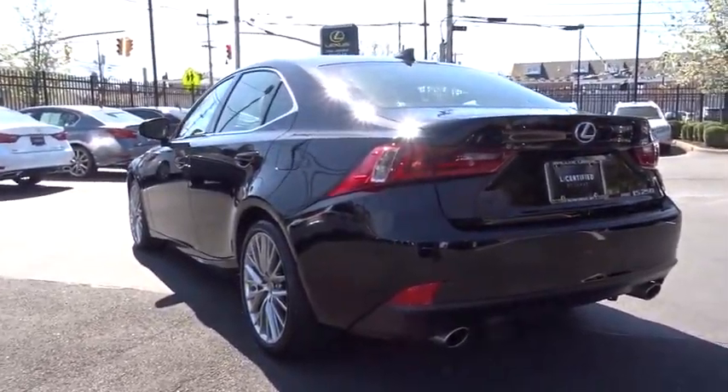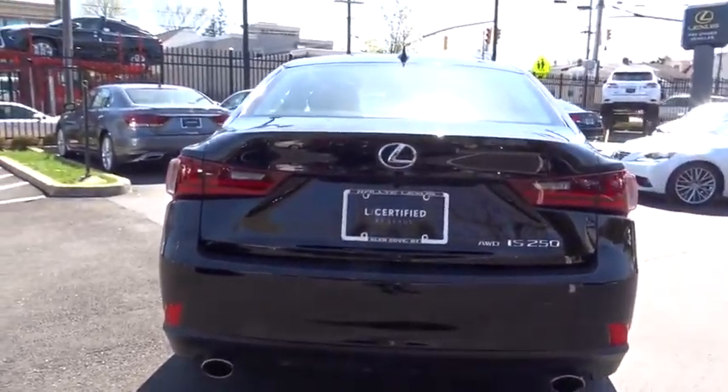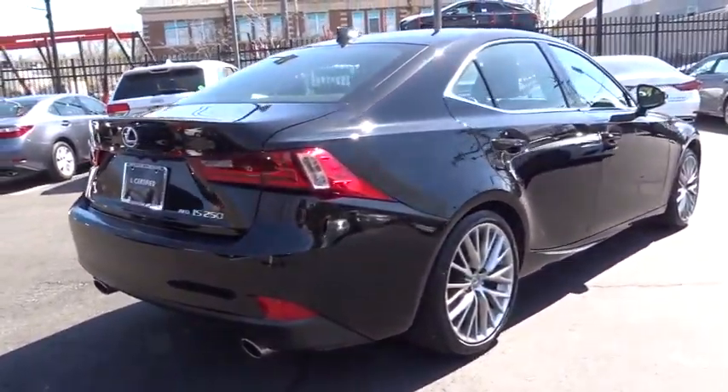Here are some of this vehicle's great options: stability control, traction control, keyless entry, steering wheel audio controls, power passenger seat, anti-lock braking system, all-wheel drive.